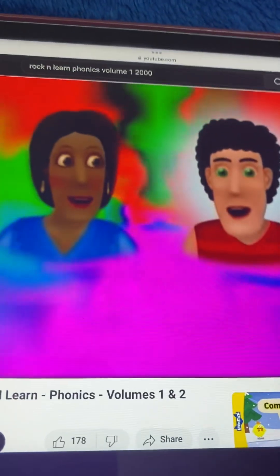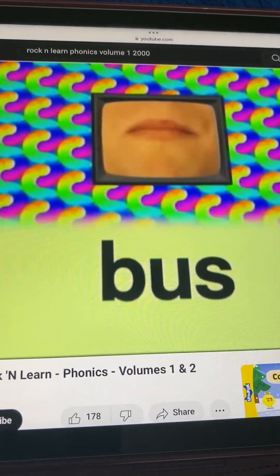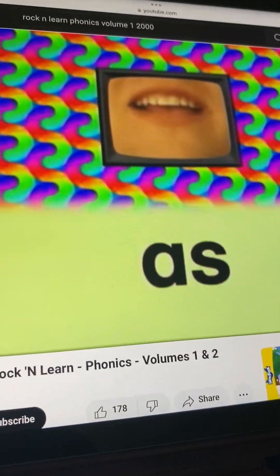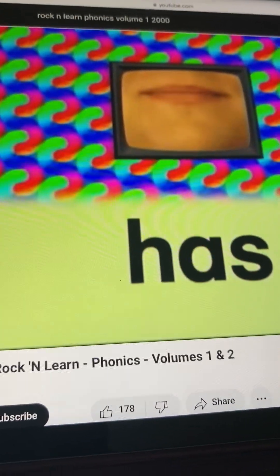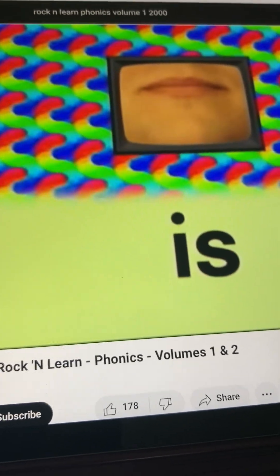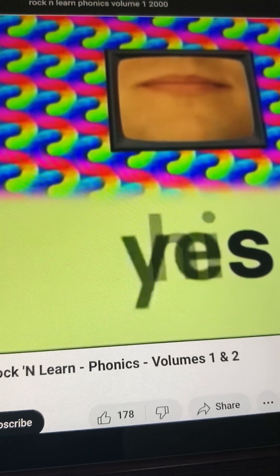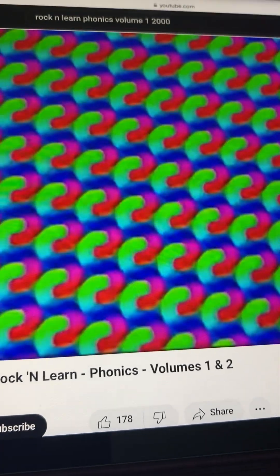Are there any words where S follows a vowel? Sure. Read these words where S comes after a vowel. Buss. As. Has. Is. Yes.